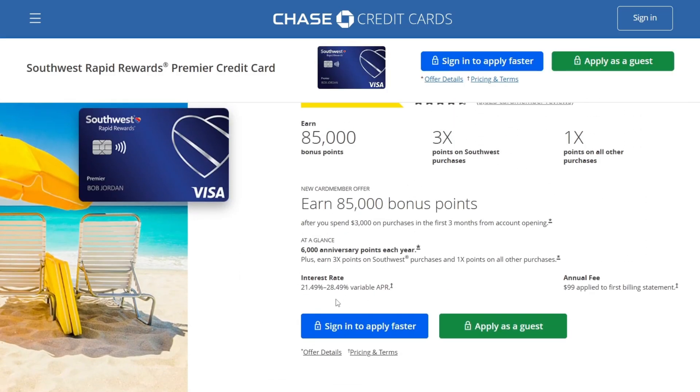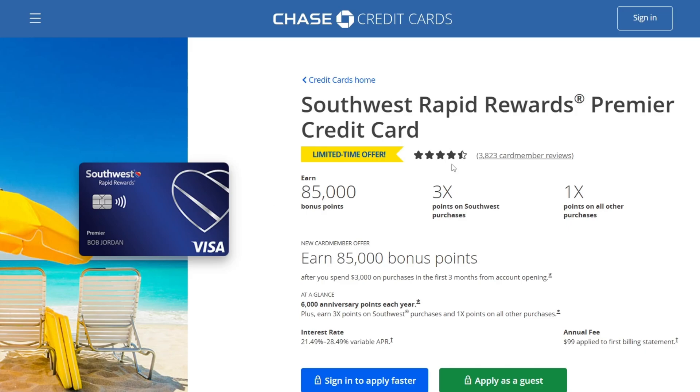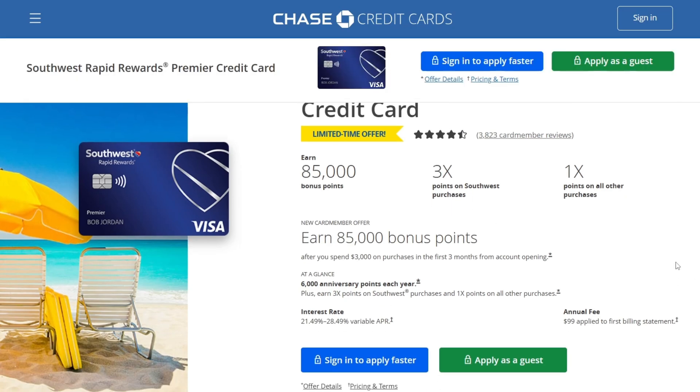The interest rate on this credit card starts from 21.49% to 28.49%, so the interest rate is pretty high. We can also see that this credit card has almost 4,000 card member reviews and nearly 5 stars.